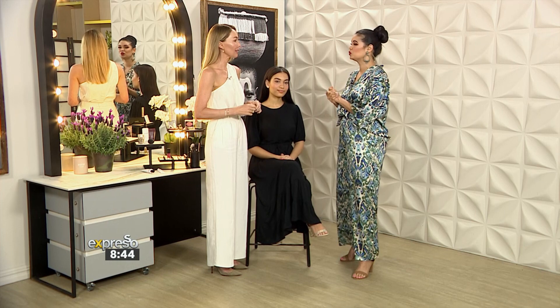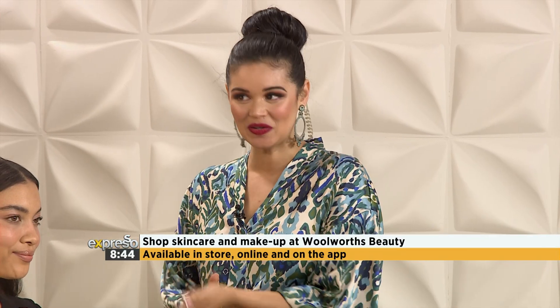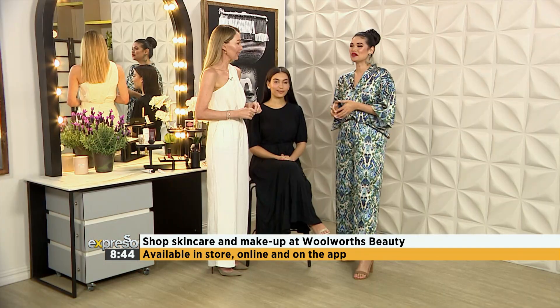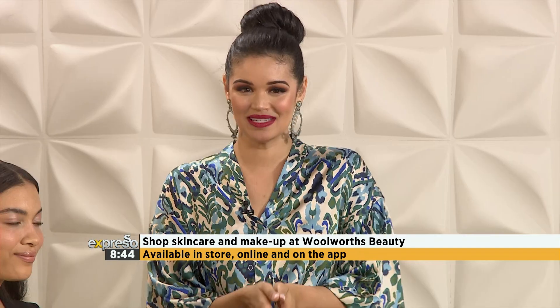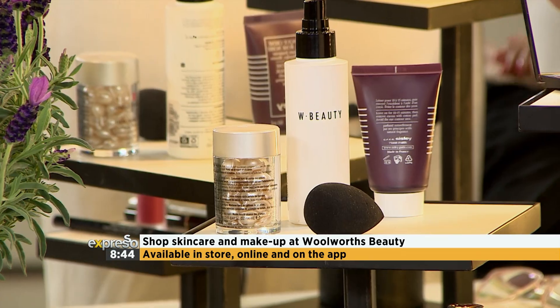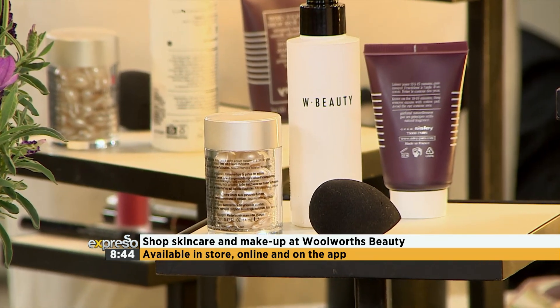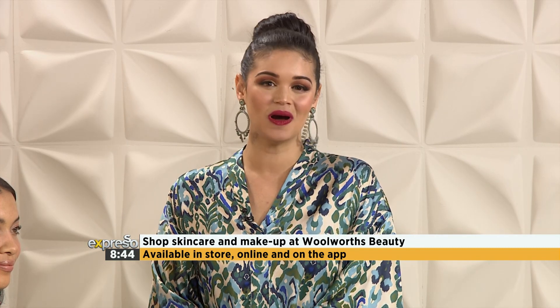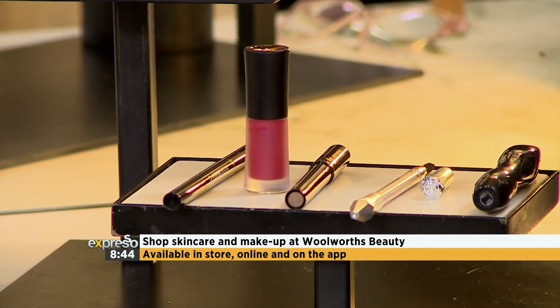It's always so great having you here, Renee, showing us these incredible products — all available from Woolworths — on how to create this incredible dewy strawberry look. Thank you for joining us! If you want to look your best this spring with these beauty trends from Renee DeVitt, shop all of your makeup and skincare needs at Woolworths Beauty, available in store, online, and on the Woolies app.